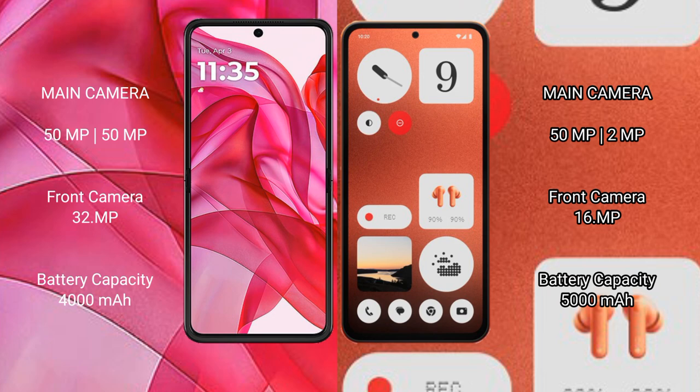The Motorola Razr 50 Ultra has a 4000mAh battery with 45W fast charging support. The CMF Phone 1 has a 5000mAh battery with 33W fast charging support.